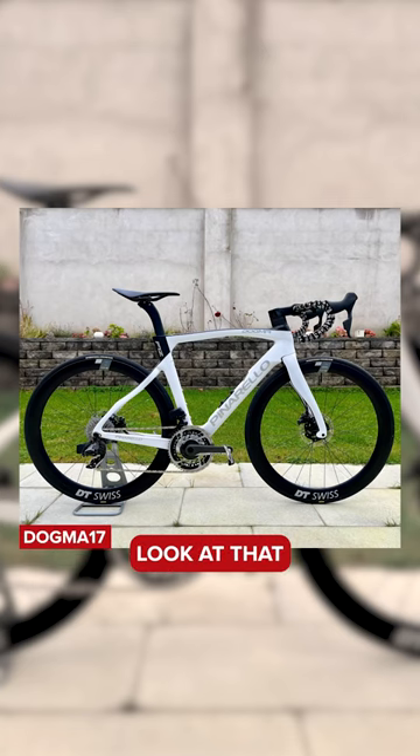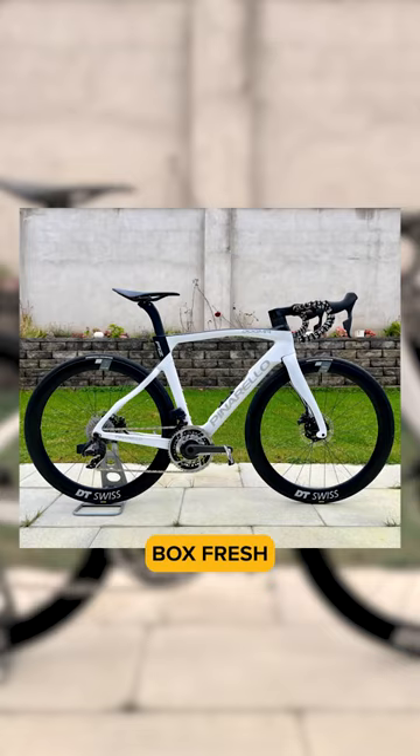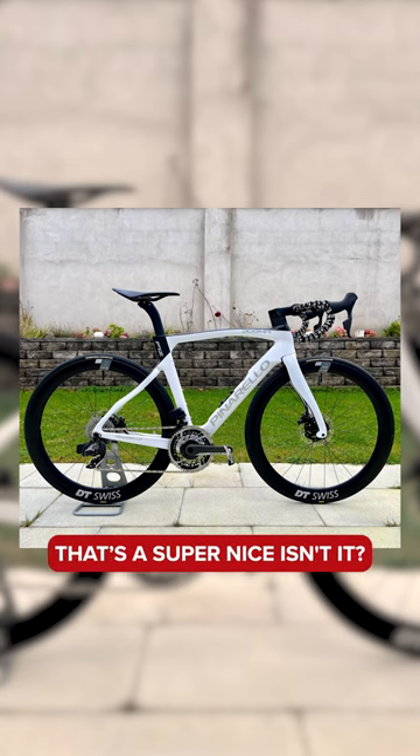The most super nice bike from last week — Dogma F12. Look at that. I still do really like the F12 shape. It's very similar to the F, isn't it? It looks like it's box fresh. That's super nice, isn't it?